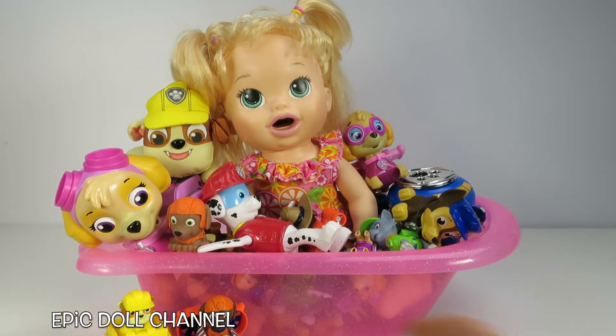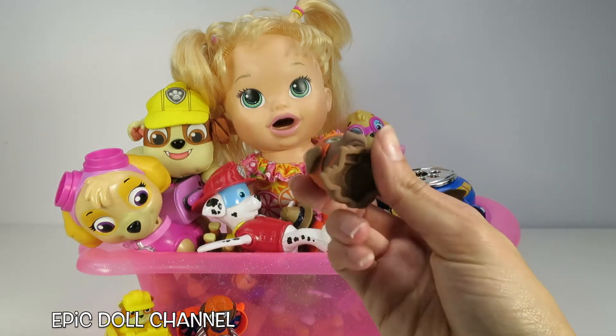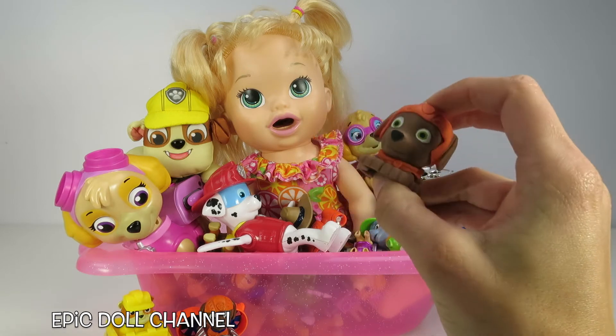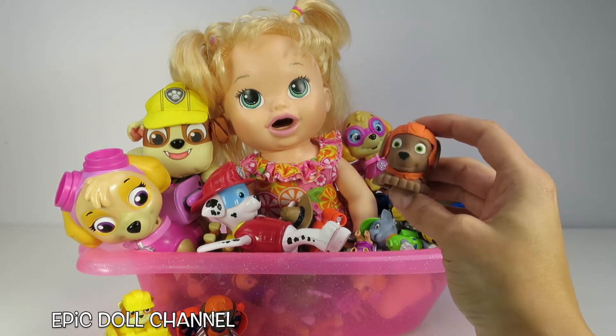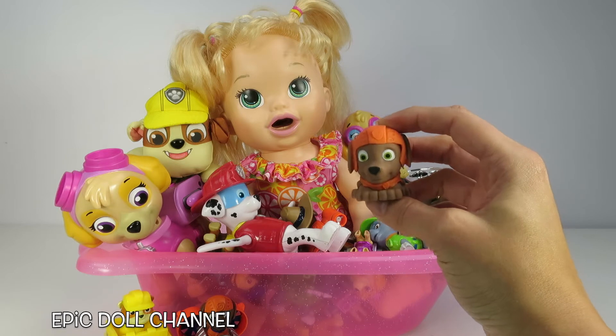So cool! Whoa, there's so many Paw Patrol toys in your bath, Sarah! That's so silly! Whoa, this is a Zuma Mashem! He's really squishy! We should use him too! Wash behind your ears! Washing, washing! It's a bathtub of course! She still needs to get clean! Right Zuma? Zuma thinks so too!